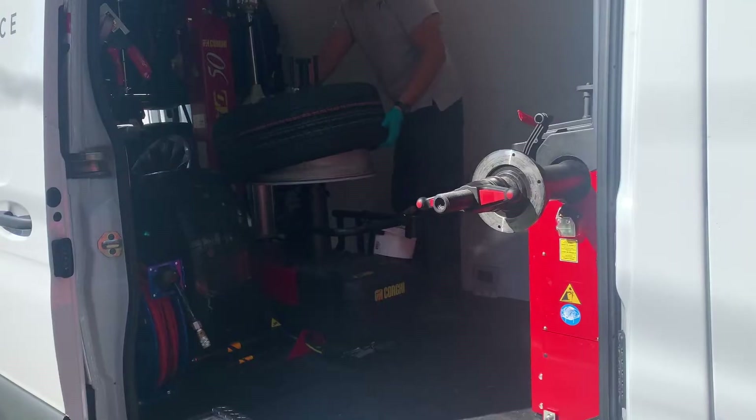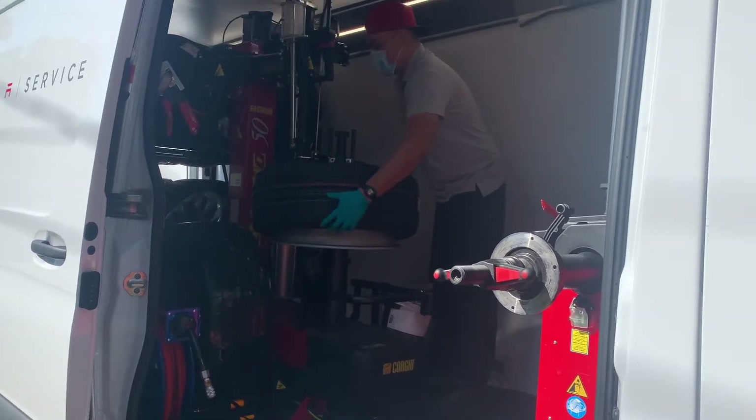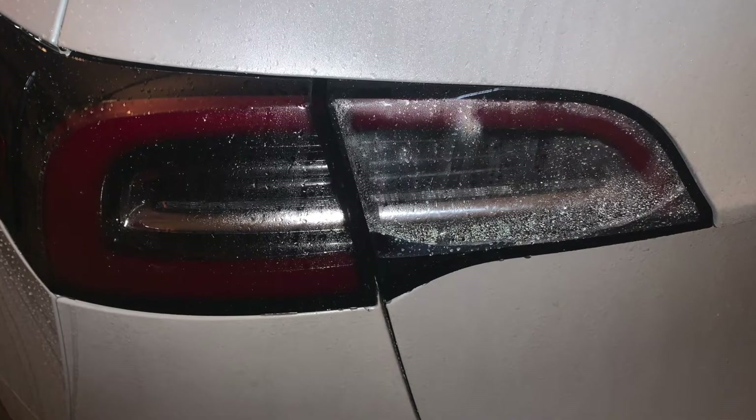Hey guys, Moshe the Electric Israeli is here — thank you for joining. The other day I posted a video about my experience fixing a cracked windshield on my Tesla Model 3; I'll put the link right above so you can watch. Right now I'm driving my Model Y and I'm supposed to get Tesla mobile service to come change my left rear lamp because it has some condensation and water by the door hinge — I'll show you.